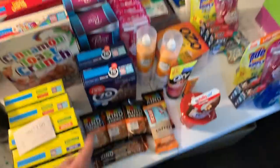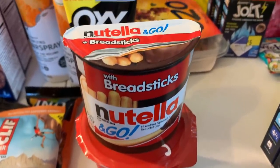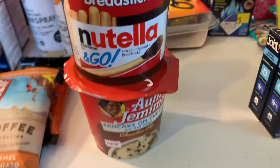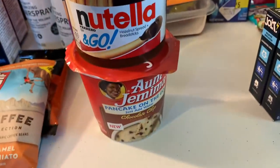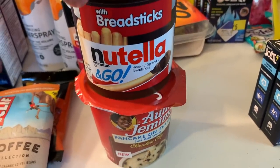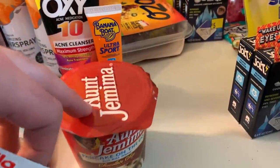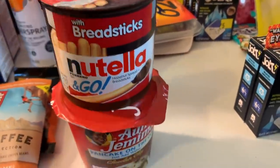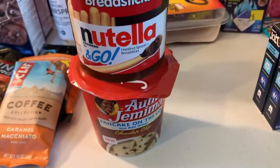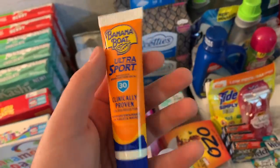This deal reset for me on Checkout 51 — the Nutella and Go and the Aunt Jemima. I bought one Nutella and Go at $1 and one Aunt Jemima at $1.29, totaling $2.29. I had a $2 on two from Checkout 51 — you must buy one Nutella and one Aunt Jemima to get $2 back — making it 29 cents for both, or about 14 cents each.